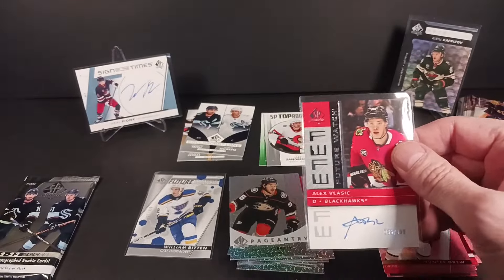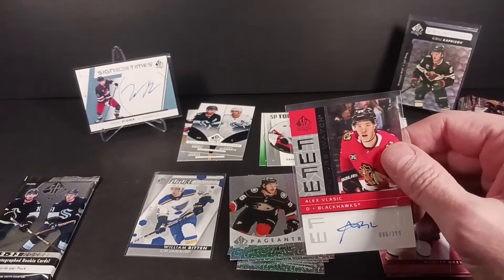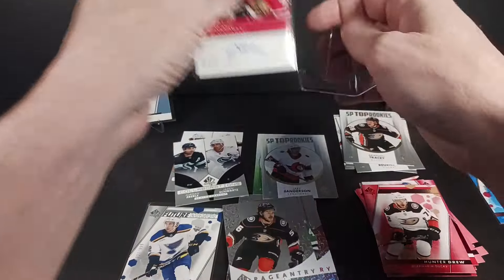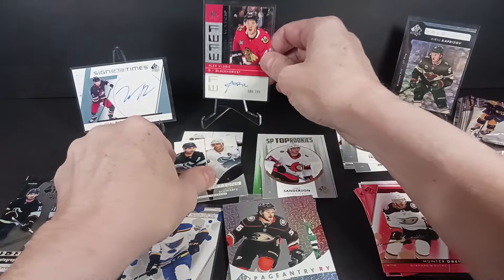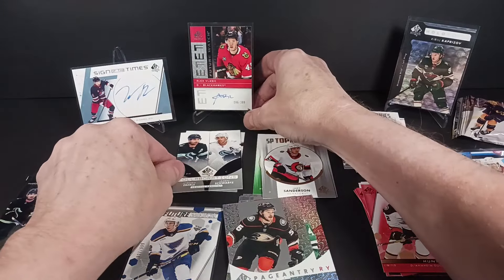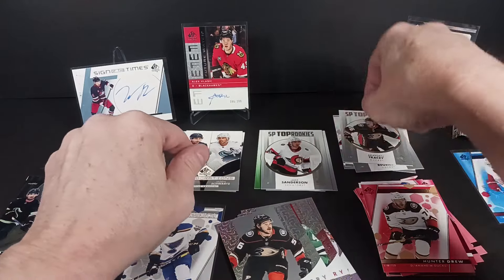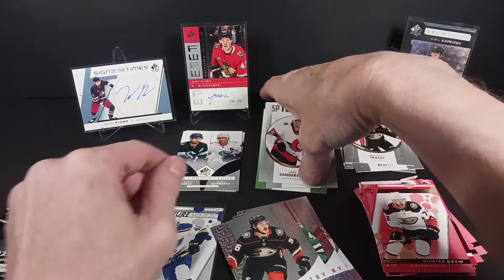If I hit a Blackhawks Future Watch Autograph it'll probably be Korchinski. I never hit the big guys in the products — a lot of people don't either. I never hit Crosby in 05-06, never hit McDavid in 15-16. Mind you, I didn't rip as much back in those years.